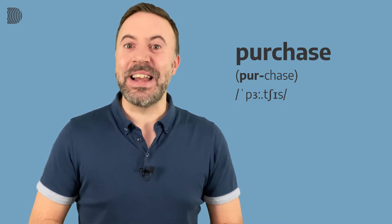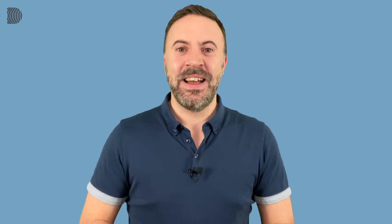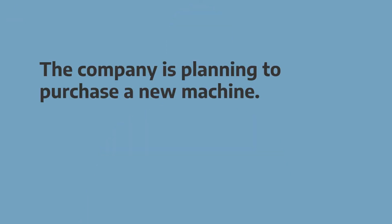Now let's take a look at that word in an example sentence. I'll say the sentence three times. First time, just listen. After the second time, there'll be a pause for you to repeat, and the third time we'll say it together after three. The company is planning to purchase a new machine. The company is planning to purchase a new machine. And now together — one, two, three: the company is planning to purchase a new machine.